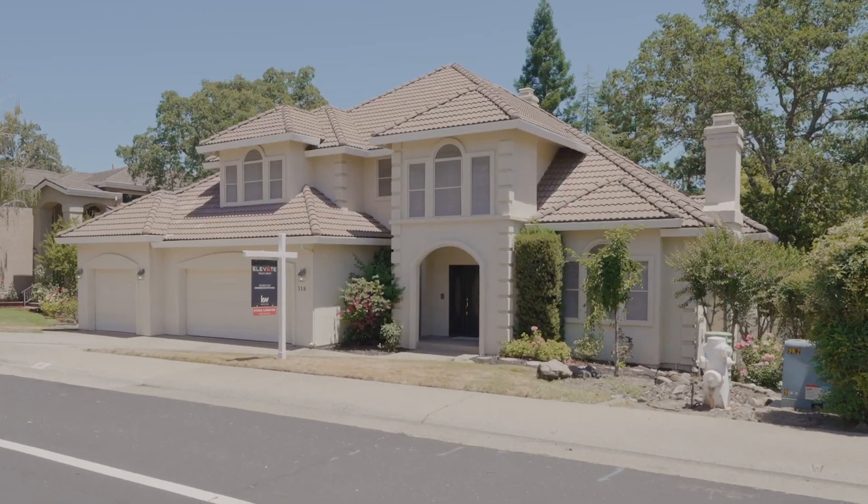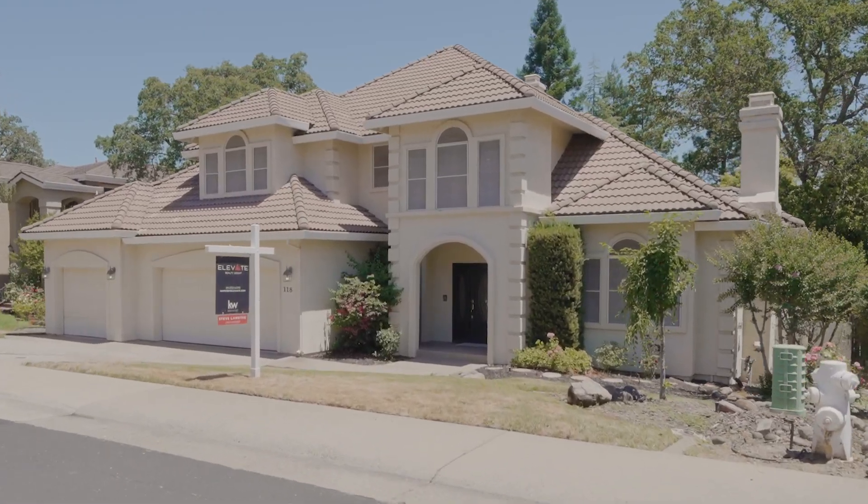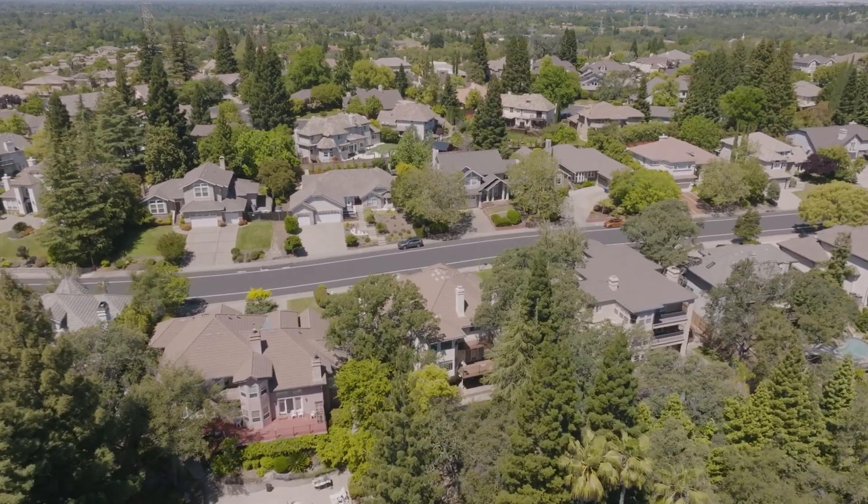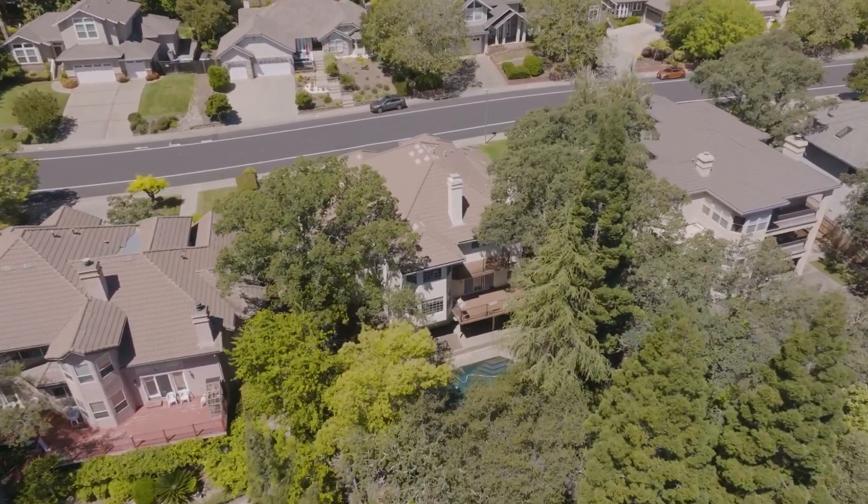We're standing in front of 118 American River Canyon Drive. This is in American River Canyon, the neighborhood — a fabulous neighborhood of custom homes located in Folsom, California.